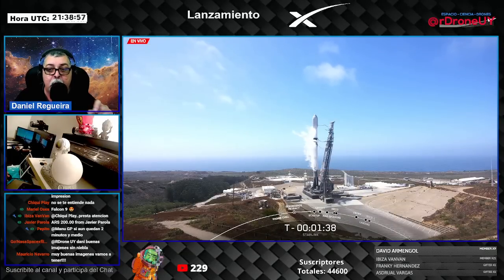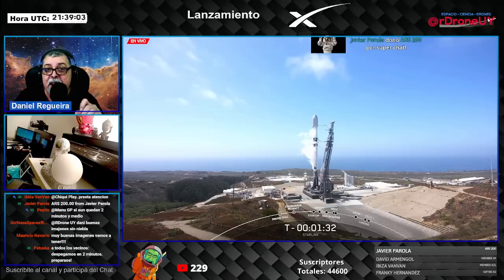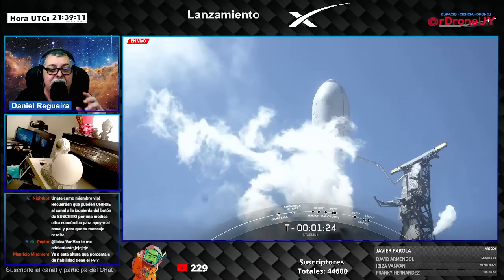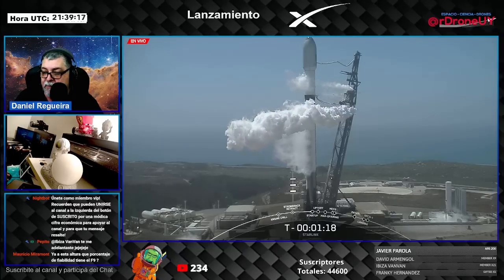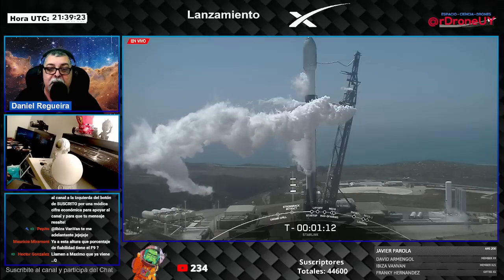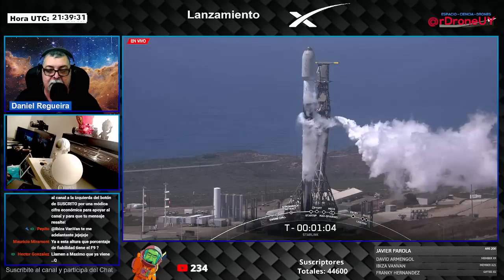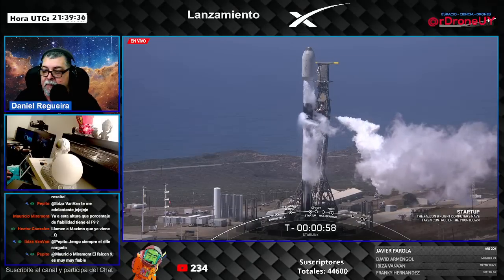At around T-minus one minute, the computer starts to be autonomous — it's the one who decides everything in the launch. This is the 10th flight of the booster you see on screen. In about 40 seconds, the flight director will give, or not, the green light. Falcon 9 is now in startup, and the internal flight computers have taken over the countdown.